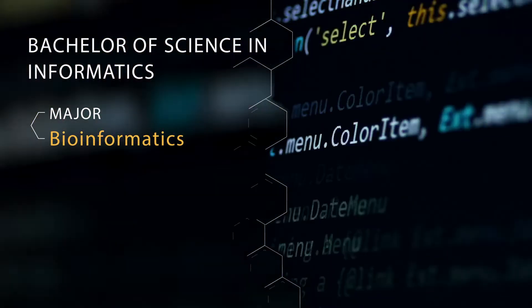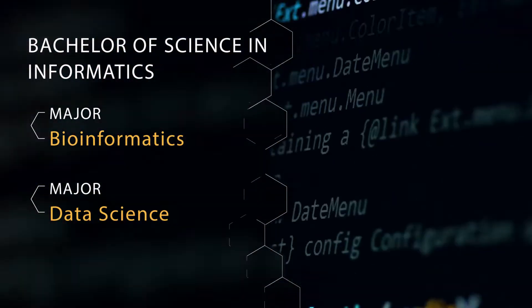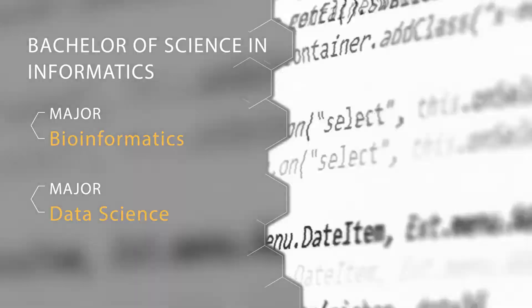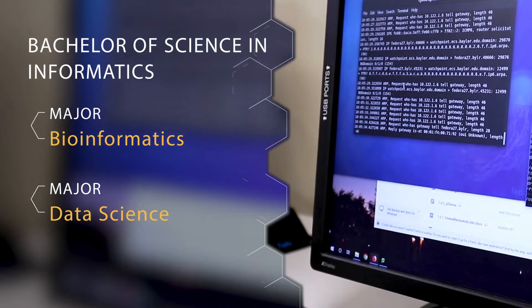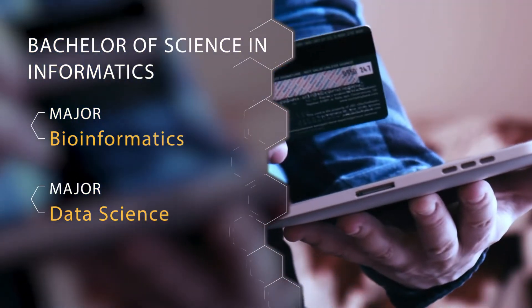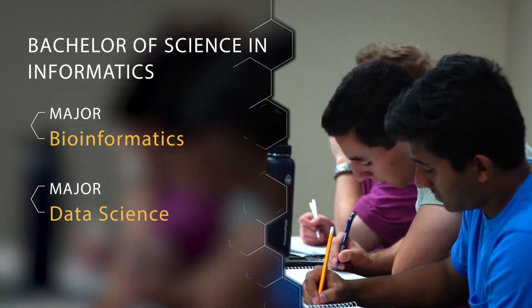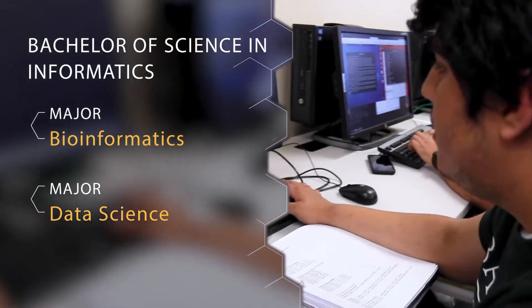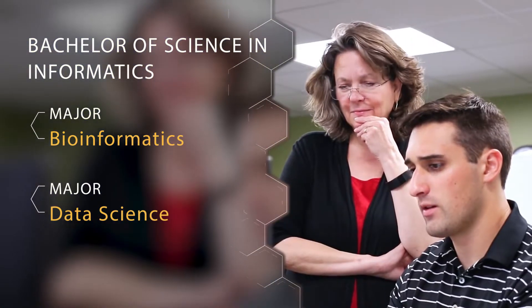Our second major under the Bachelor of Science in Informatics is Data Science, and this is our newest major. This prepares students for jobs in Data Management, Data Analysis, and Cloud Computing. It's an interdisciplinary major, so students will take classes in Math, Statistics, Computer Science, and much more. This major really allows you to choose a minor based on your interests.